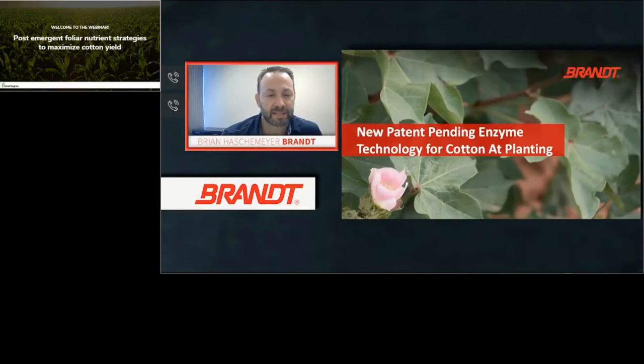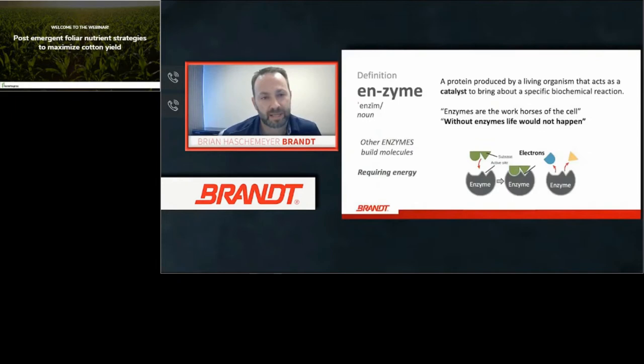Thanks Willie. Before we tackle some of the foliar opportunities, I'd like to talk about one pretty good opportunity at plant. We have a pretty good program for you today. A new technology Brandt has been working on a lot is enzyme technology. Enzymes are really interesting molecules — a protein that will either break apart a substance or put a substance back together, and they're pivotal for life.